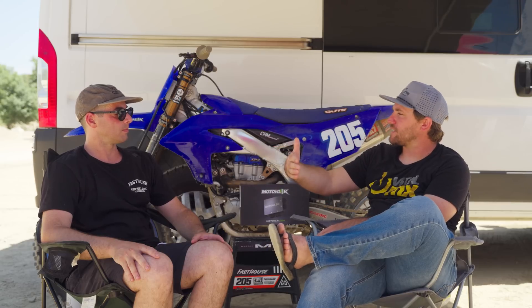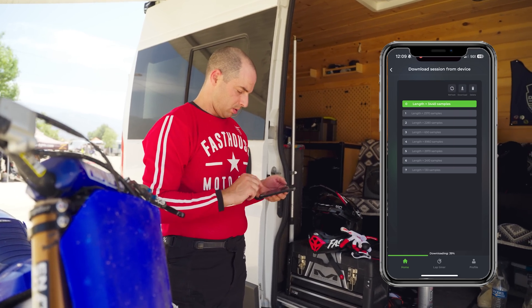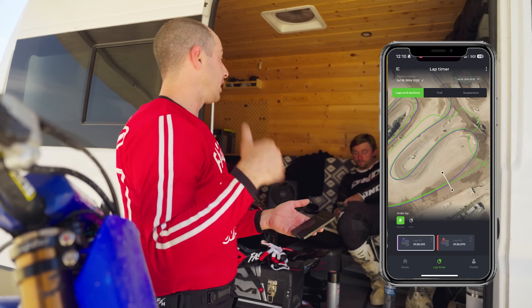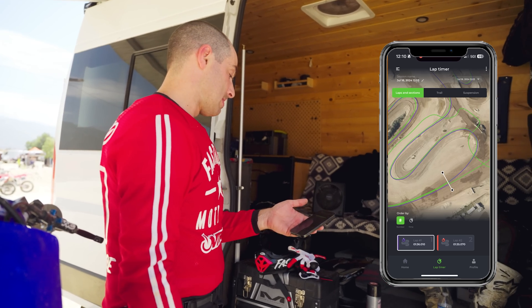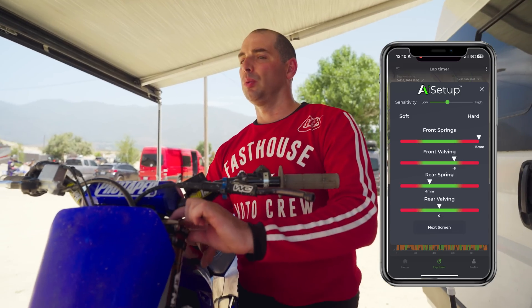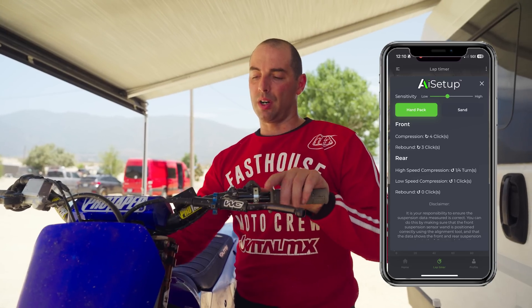Once you put in your two laps, it finishes processing and uploads. What's the next step — what does it tell you? So you come in off the track, download your data — takes maybe about 30 seconds — put in your in-point where your lap starts, then go to the suspension section and the AI function. You have to tell it if it's a hard pack or sand track, and what your sensitivity level is. We went in the middle today. Then you just hit calculate and it gives you suggestions — like 'two clicks stiffer compression, three clicks slower rebound,' for example.